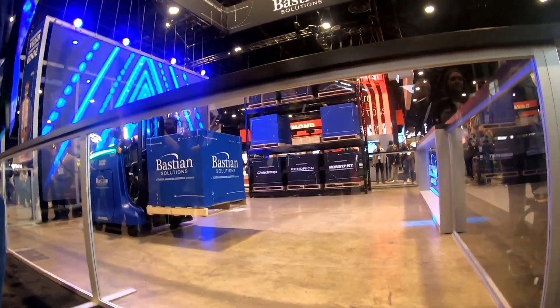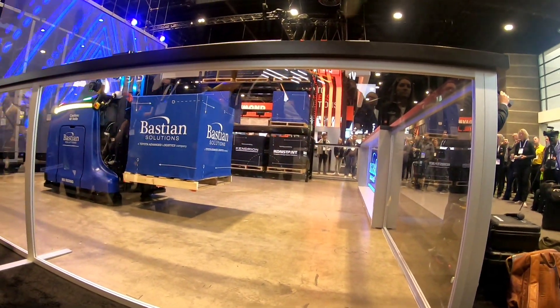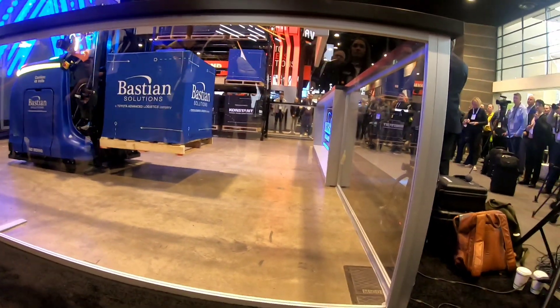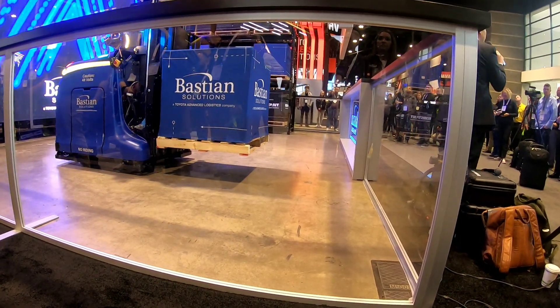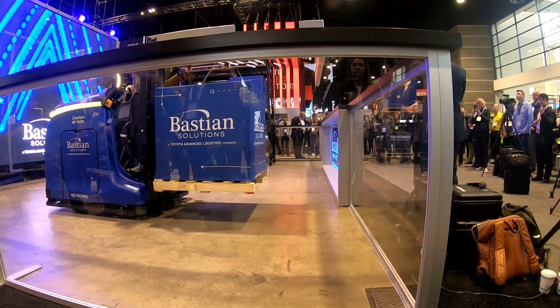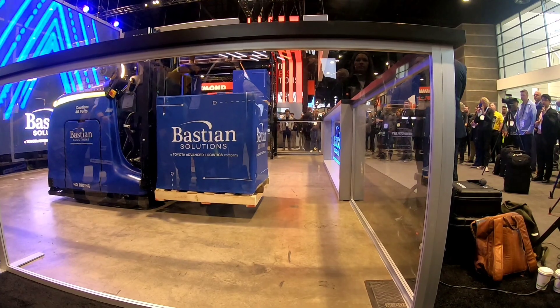We focused on standard pedestrian awareness — if you see the blue spots, they are pretty industry standard among manually driven trucks. We are doing that in any direction that we are traveling. This will be really helpful when driving out of areas that might be darkened, like deep lane storage or coming out of a trailer, giving people the awareness that it is going to be coming at them.